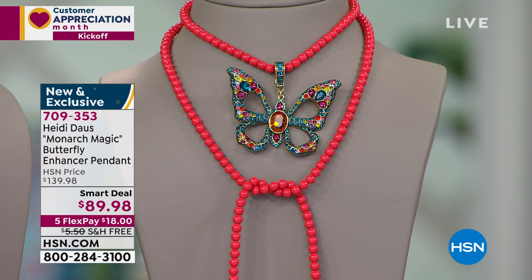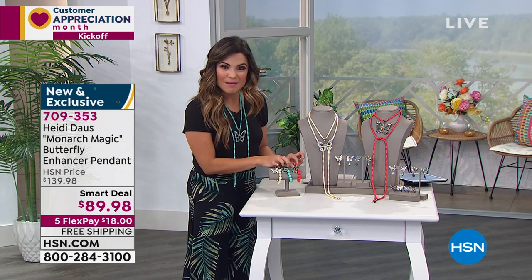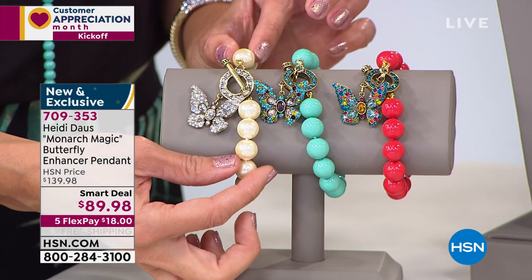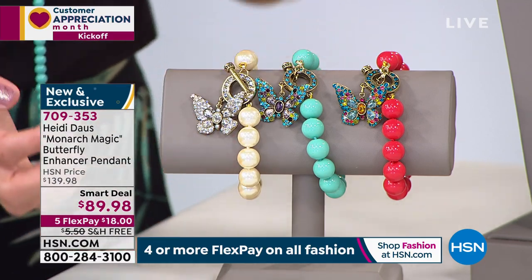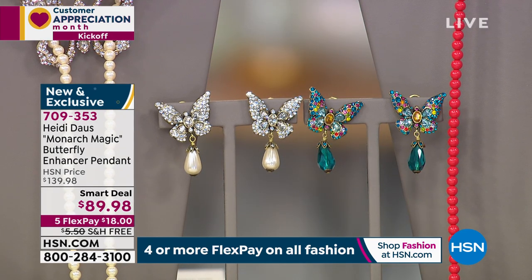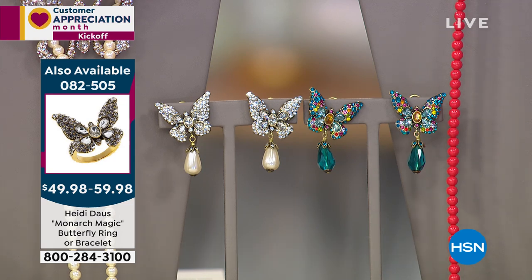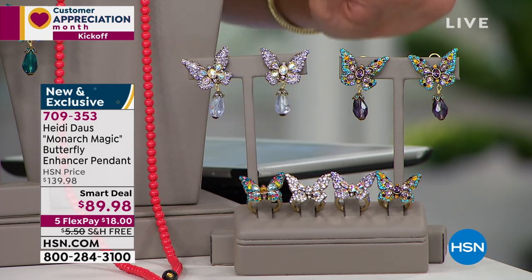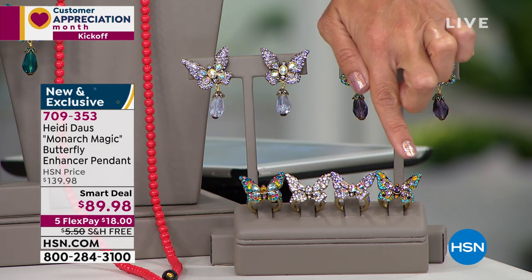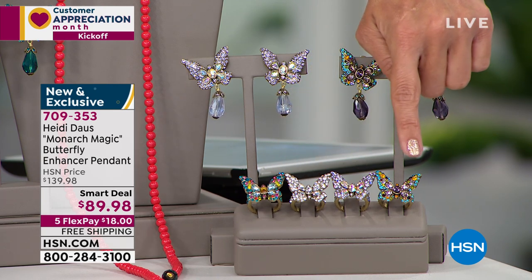We do have matching bracelets — you can see them here in the crystal, the amethyst, and the multi. It's a toggle style with a gorgeous butterfly charm included. We have earrings as well, available in clip or pierced option, in four colorways: crystal clear, multi, violet, and amethyst. And finally, we have matching rings in sizes five through twelve, also available in multi, crystal clear, violet, or amethyst.